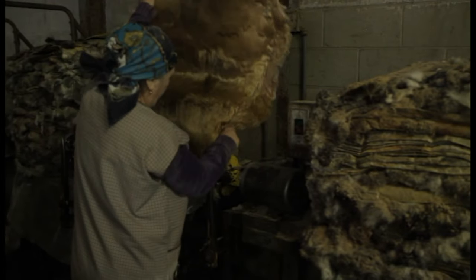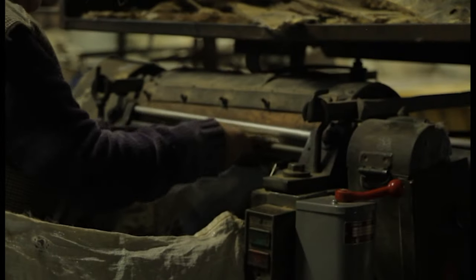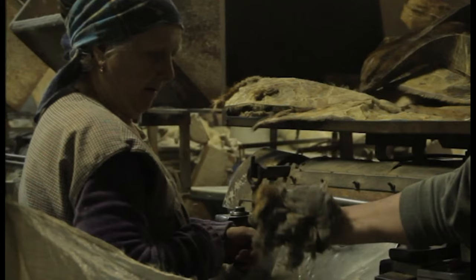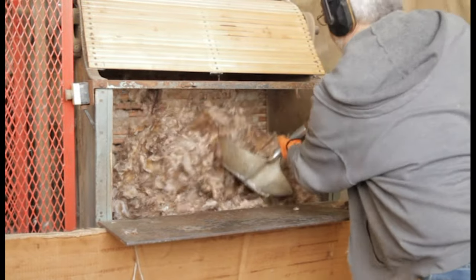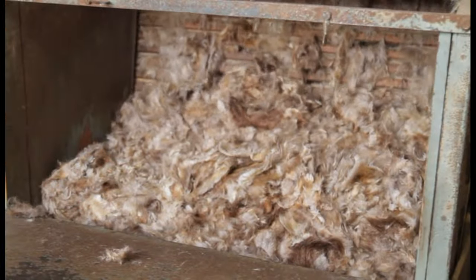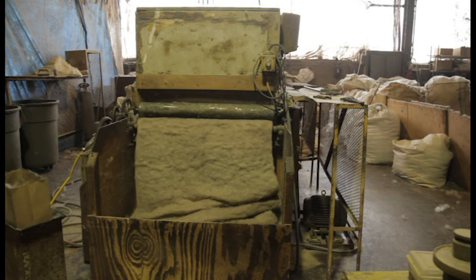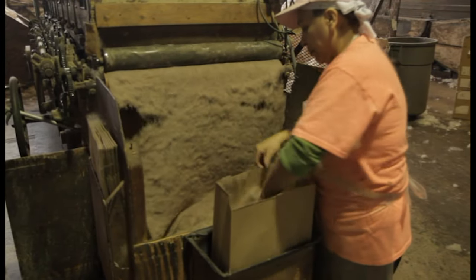The pelts are then cut into strips so they can be fed through the cutting machines. In the cutting process, the fur is shaved off the pelt. The fur is then run through a series of large blowers that separate the underfur from the guard hairs. It also separates out any remnants of hide that may have been left from the cutting process. Once the underfur is cleaned and separated, it is rolled out of the blowers and packed for shipment to the hat makers.